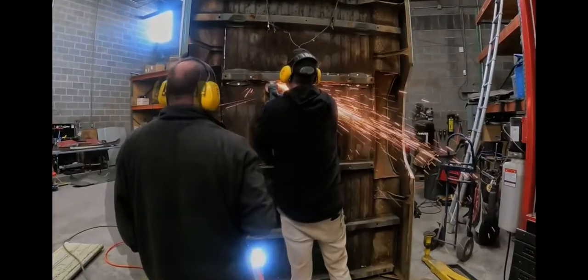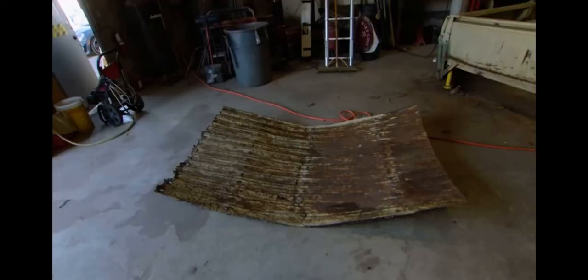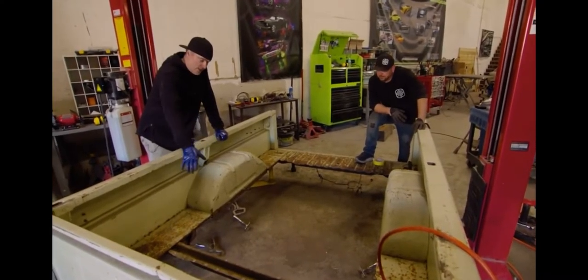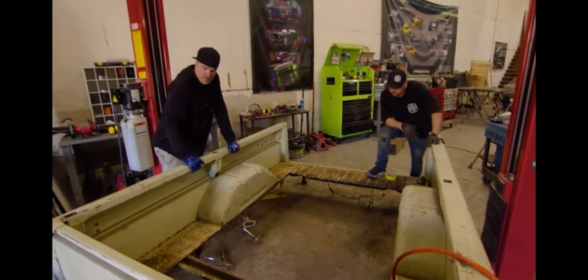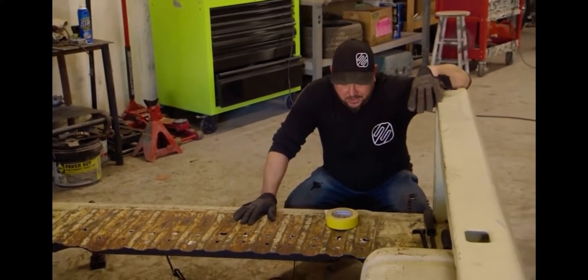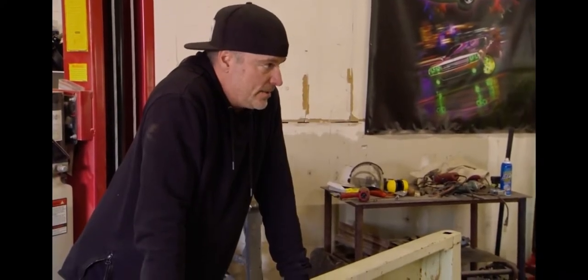Remove from the bed. We finally got that last piece of rust out — now we can see what's really going on here. Grind everything down, coat it with 415, get rid of all the other rot. Once we decide the color of wood, I think we'll be able to knock this floor out in about a day or so.